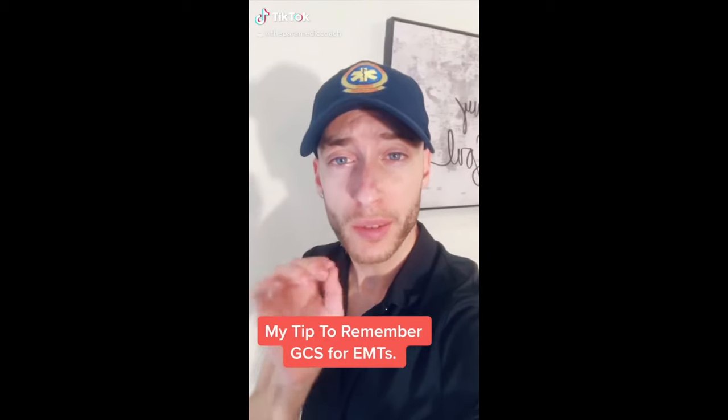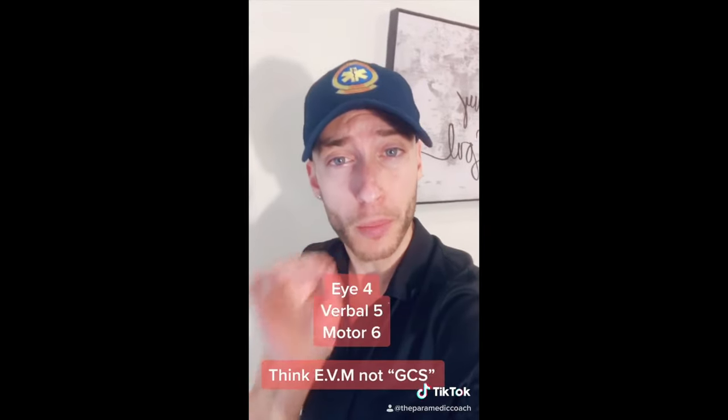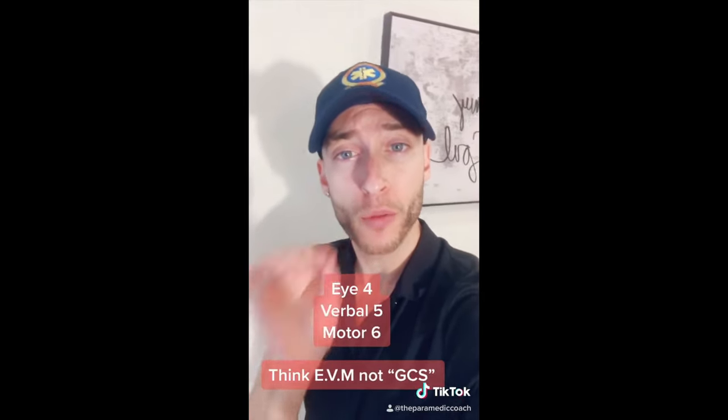If you're sitting in EMT class and your instructor asks you what is GCS, here's how you remember it: GCS — EVM: eyes, verbal, motor — scored 4, 5, 6.